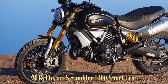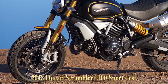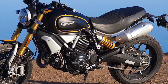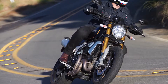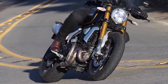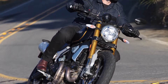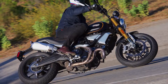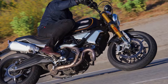Engine type: L-twin, displacement 1079 cubic centimeters, bore x stroke 98 x 71 millimeters, maximum power 86 horsepower at 7500 RPM, maximum torque 65 ft/lbs at 4750 RPM, compression ratio 11:1, valve train desmodromic, 2 VPC intake, 55 millimeter throttle body with ride-by-wire, exhaust 2-1-2 with catalytic converter.